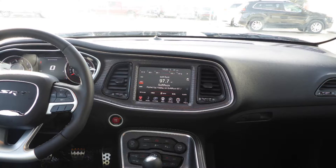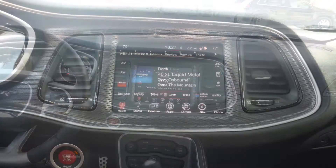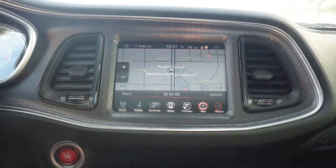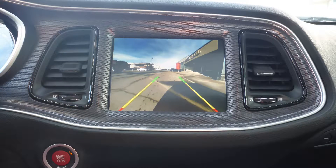A touch screen media centre with AM and FM radio, Sirius satellite radio, Uconnect voice command with Bluetooth, and GPS navigation.